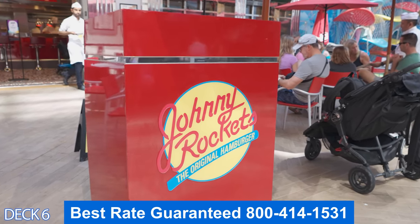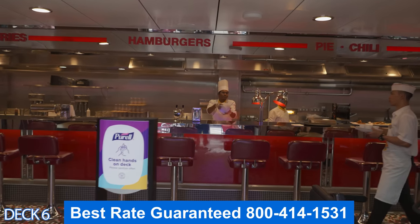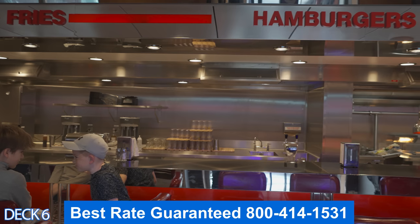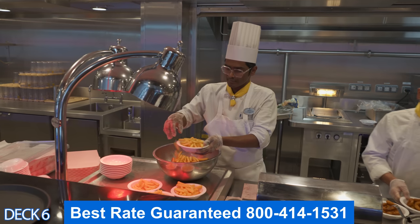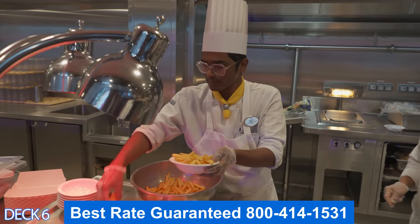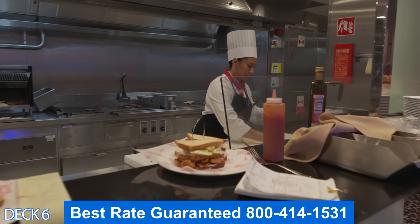Over here is Johnny Rockets, a retro style diner. You can enjoy fresh hamburgers, milkshakes, and french fries. Keep in mind that everything here is fresh — nothing is frozen. So these burgers are going to be excellent.